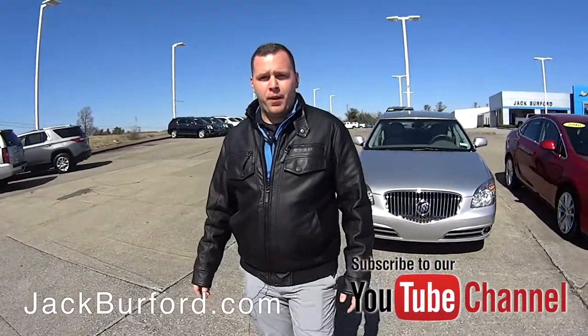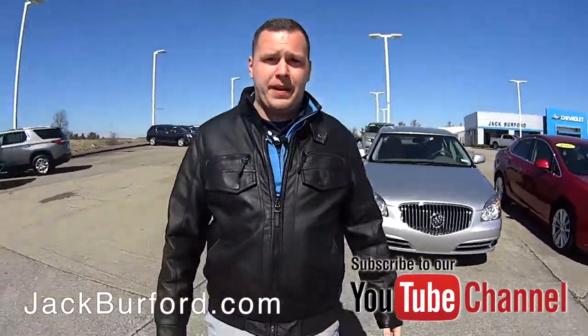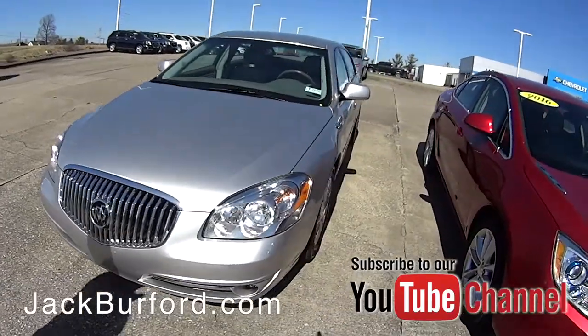Hey everybody, it's Josh the Chevy Pro here at Jack Burford Chevrolet. I got some really great deals to tell you about today. We've got some really good inventory right now.